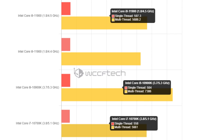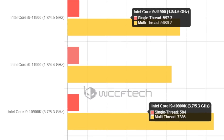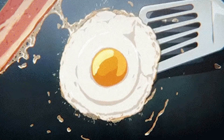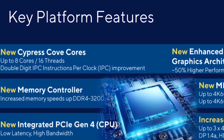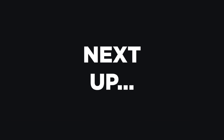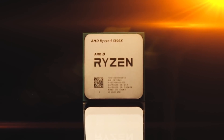It also beats the 10700K's multi-core score at 5.1 GHz. Of course, it lost to the 10900K's multi-core score, but the 10900K does have two more cores. At the end of the day, Intel's upcoming 11th Gen may be able to cook an egg, but the new core does seem to give it a nice boost in performance — and that isn't the only thing getting a boost in today's last story.